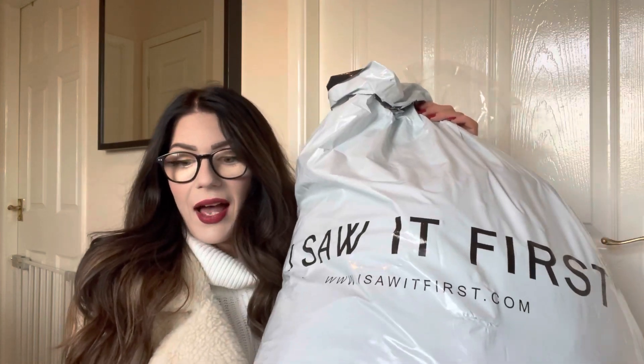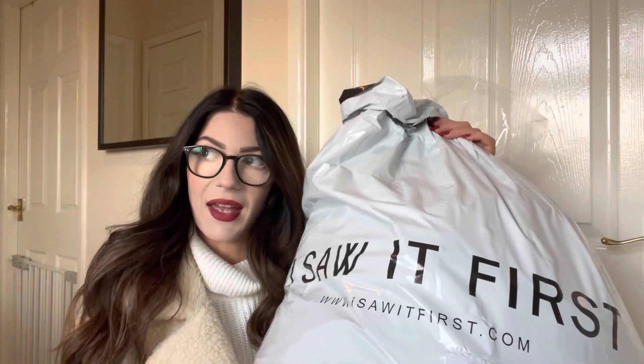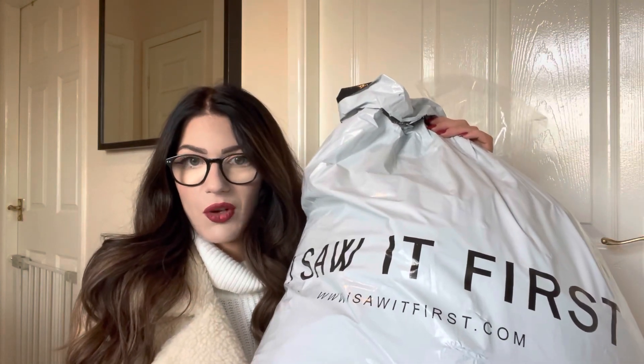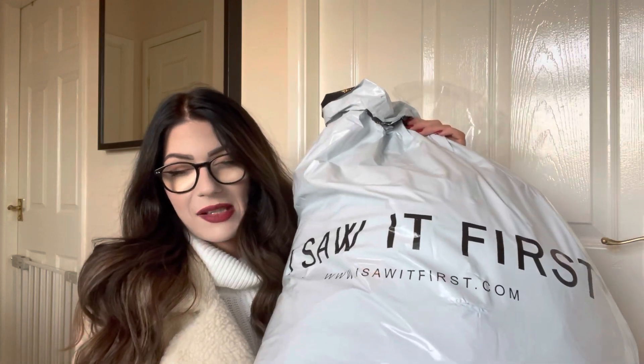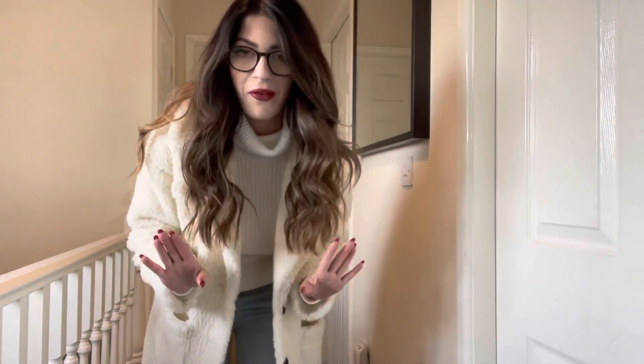They do have offers on at the moment, I will link everything down below. Just a quick reminder before I get on with the video - I do still have a giveaway open, and if you have a look through my recent uploads it is in there and it is still open if you would like to enter.